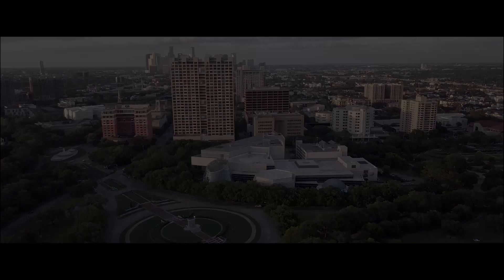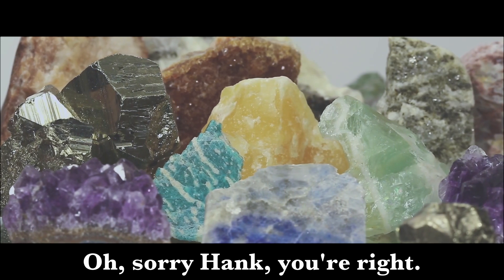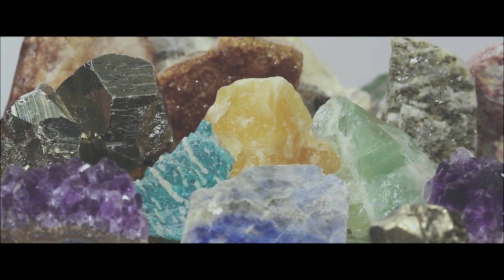Let's talk rocks. They're rocks, Hank. No, they're minerals. Oh, sorry, Hank. You're right. Minerals.